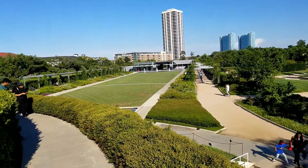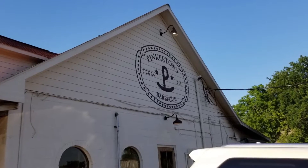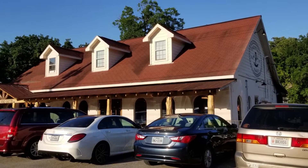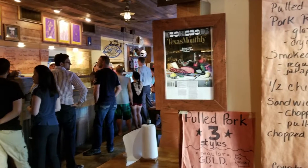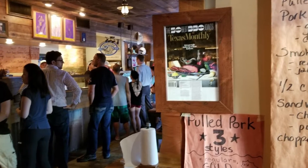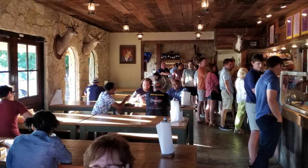We headed to the Heights. Pinkerton's Texas Pit Barbecue is located in a big white building at 1504 Airline Drive. The restaurant's on the first floor, while owner and head pitmaster Grant Pinkerton lives on the second floor above. Parking was a bit tight, but I wedged the minivan into a spot.